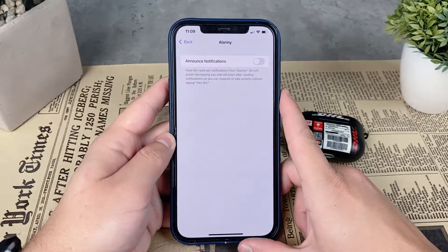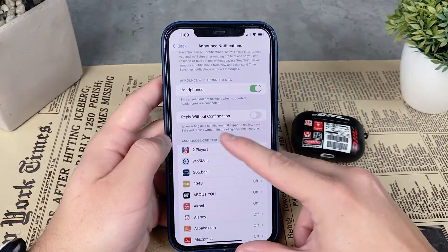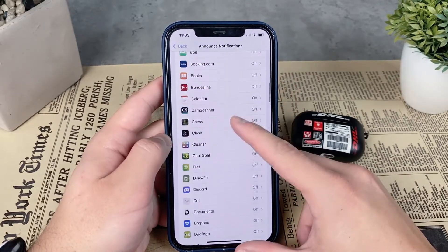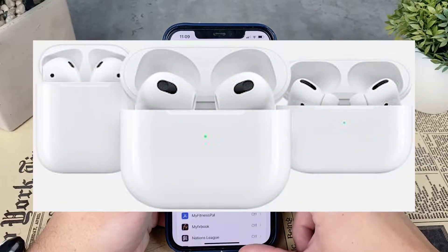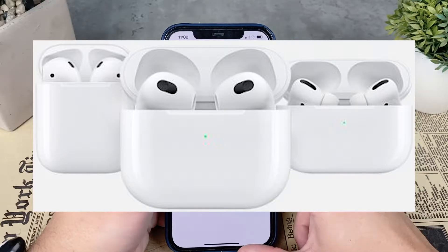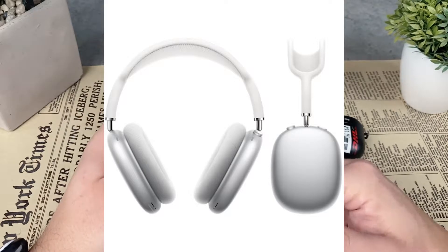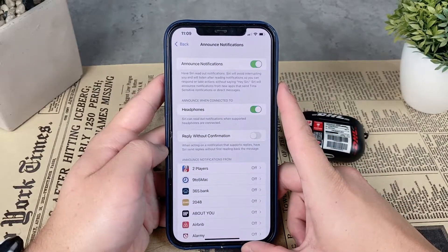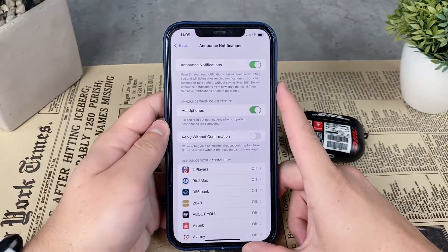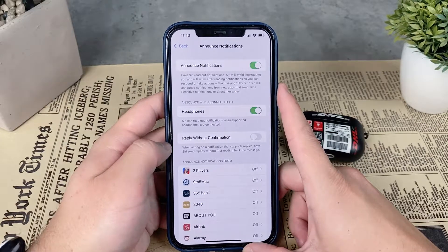This feature doesn't work on every AirPods model. The first generation AirPods are not supported — you need at least second generation AirPods. You can also use AirPods Pro, AirPods Max, or the third generation AirPods released in October 2021. Compatible Beats headphones include Powerbeats, Powerbeats Pro, or Beats Solo Pro. Any car with CarPlay capabilities also works.